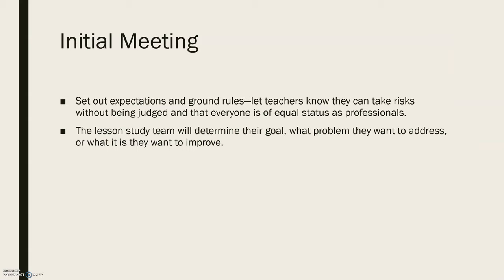Starting off, he recommends that teachers have an initial meeting. In this meeting you're going to set out your expectations and ground rules, making sure that teachers know they can take risks without being judged and that everyone is of equal status as professionals. Regardless of different levels of experience, you're all coming together to learn and grow as equals. During this meeting you also want to determine your goal, what the problem is that you want to address, or what exactly it is that you want to improve.